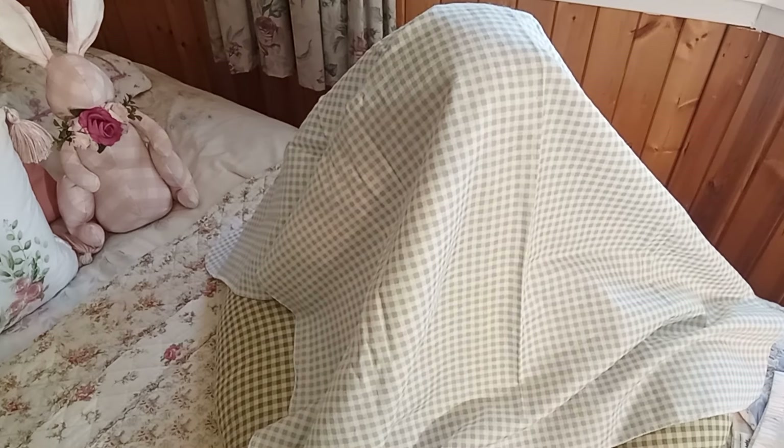I have eight babies in my collection right now — four vinyl reborns, two silicone babies, and two replicas, which makes eight. I think that's a perfect number for me. And then this little girl showed up, oh my gosh.